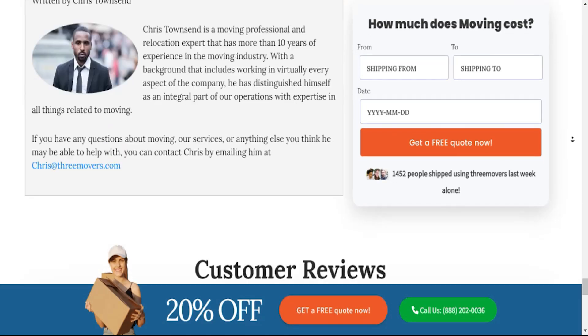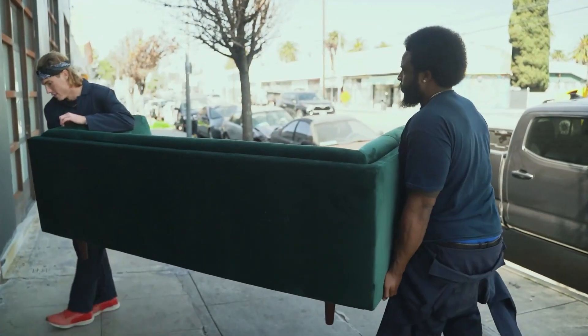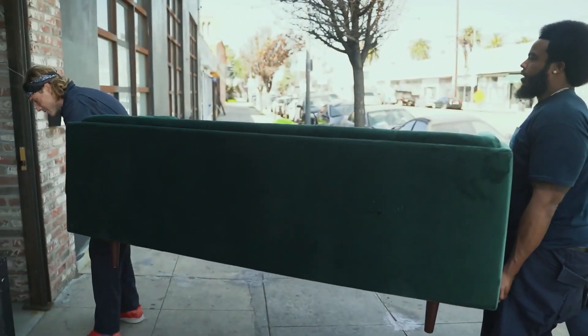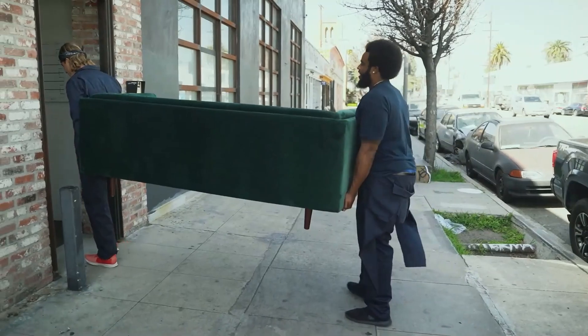When it comes to long-distance moves, we take care and attention to ensure the safety of your precious belongings. Our skilled Decora long-distance 3 Movers will expertly pack, load, and secure your items using our high-quality packing materials and state-of-the-art techniques. We treat your possessions as if they were our own, giving you peace of mind throughout the journey.